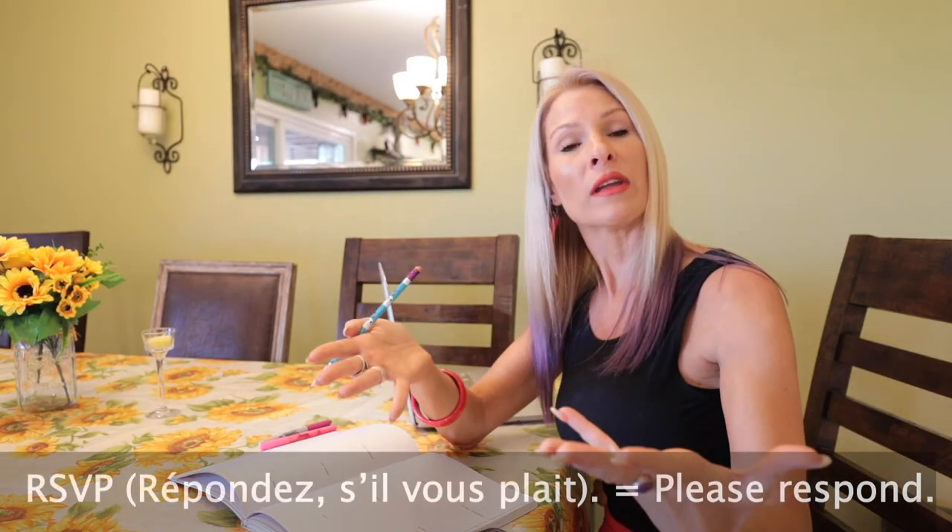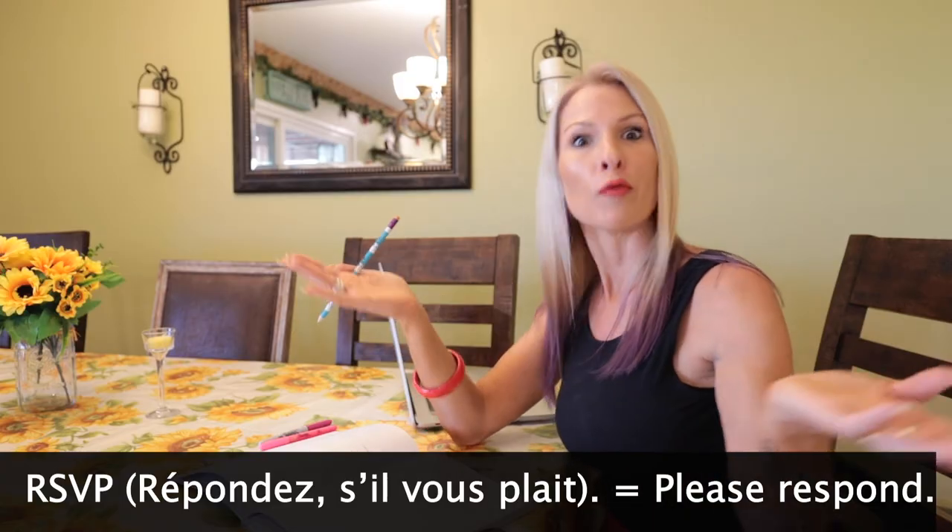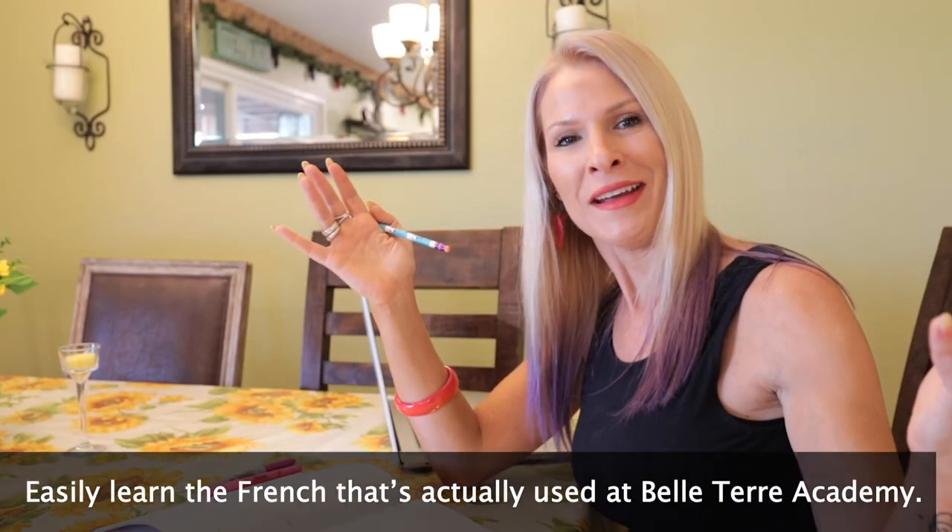I have one last very interesting fact, but before I share it, make sure you go ahead and click that subscribe button. Merci. R-S-V-P — do you know what that stands for? R-S-V-P is actually French. It stands for Répondez, s'il vous plaît. Répondez, s'il vous plaît means 'please answer.' So R-S-V-P: répondez, s'il vous plaît — it's like, dude, answer, right?